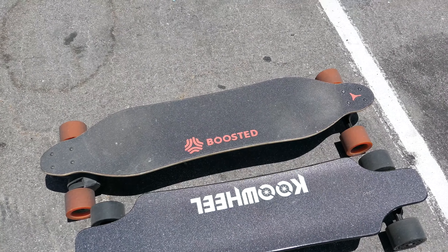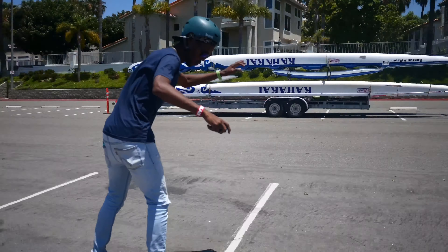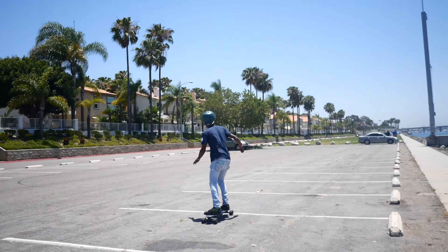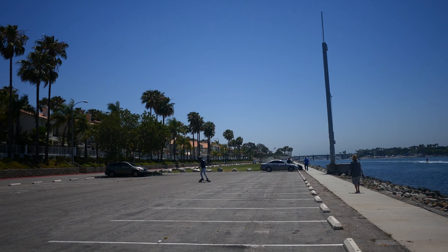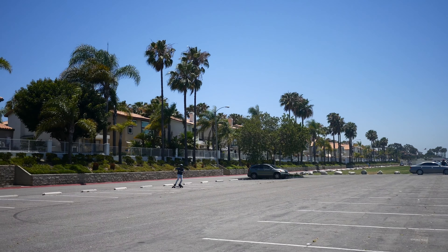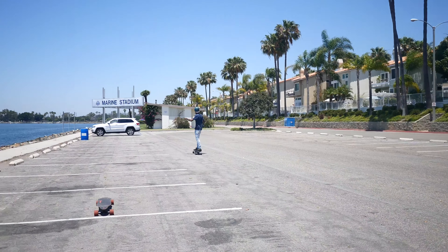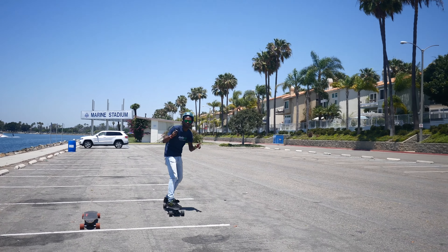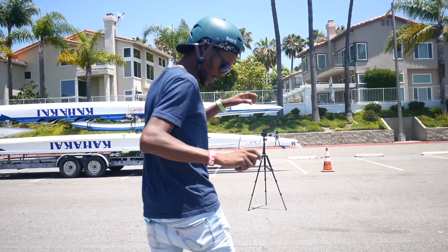The boosted board is the only electric skateboard I've ridden, so it's time to test out the competition. Let's do this — first time, let's try this thing out. Bend your knees, lean forward. Wow, this thing feels stiff! That was a brake — it's different, it's different. I think it takes a minute to get used to.